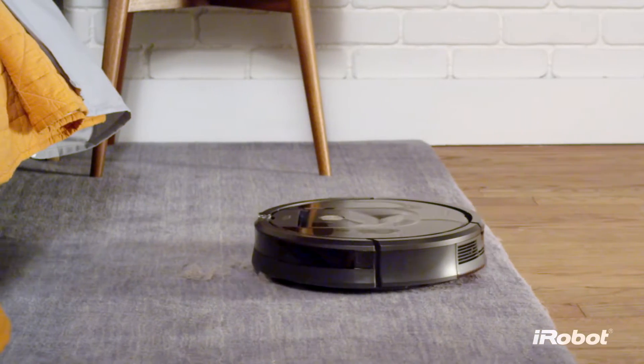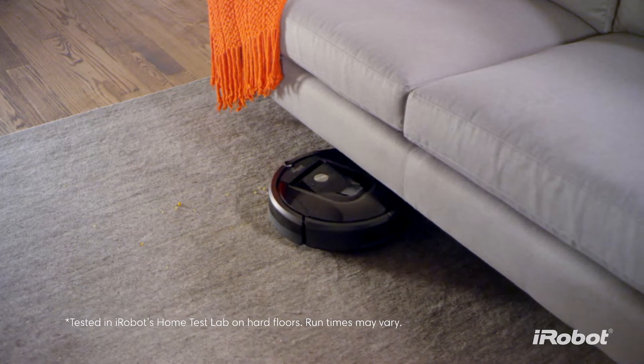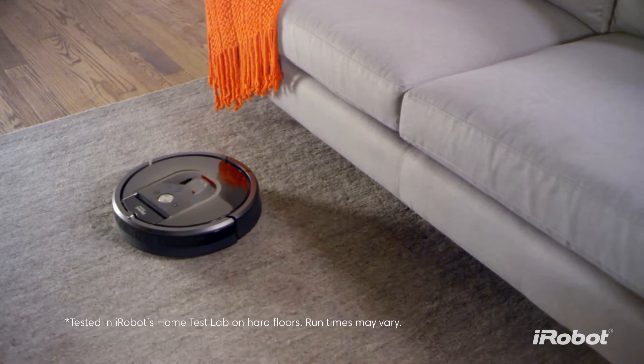Working non-stop for up to two hours, recharging and continuing automatically if necessary, until your home is beautifully clean.